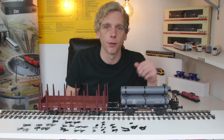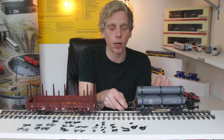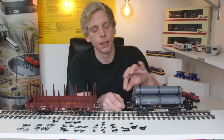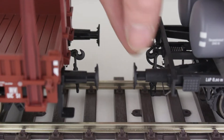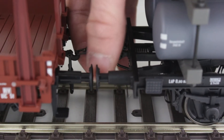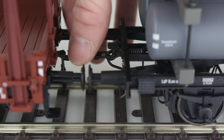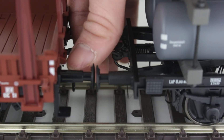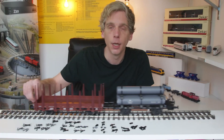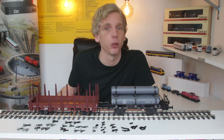Naast het stootwerk heb je ook het trekwerk: de koppeling. De koppeling is in Europa bij rijtuigen en wagons uitgevoerd met een schroefkoppeling. Die hangt aan elke wagon. Als twee wagons tegen elkaar gezet zijn, kan de rangeerder de schroefkoppeling in de haak van de andere wagon hangen en aandraaien zodat die strak zit. Dat is in de basis het trek- en stootwerk, dus de koppelingen en de buffers van een trein.